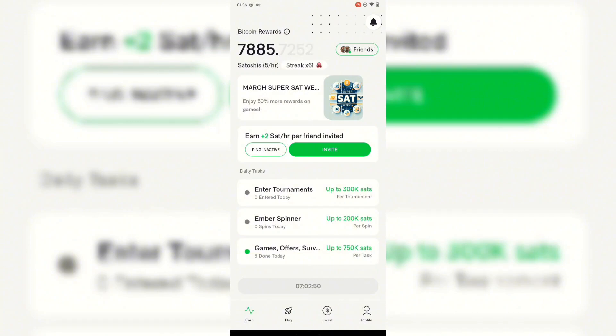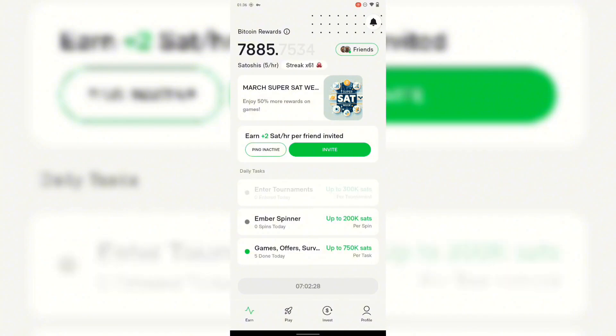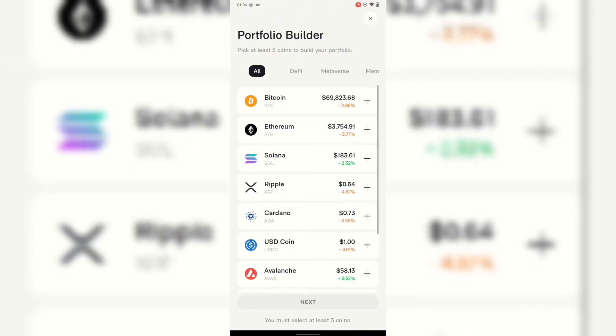This app also has additional ways to earn more satoshi. They have tournaments, Ember Spin, games, offer surveys, and everything. What you have to do is complete these daily tasks. If you want to earn more satoshi, you need to do these daily tasks. Click on the tournament and it takes you to the tournament options.